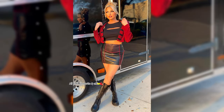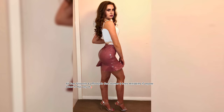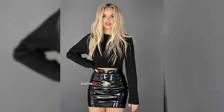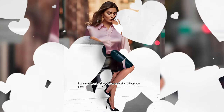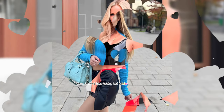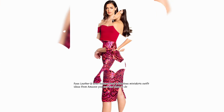All time favorite and affordable fox leather and latex mini skirts. If anyone wants to buy any of these you can check out the description box below. Luxurious fox leather and latex stretch to keep you comfortable and eye-catching shiny mini skirts outfit ideas. Fox leather and latex fashion haul and fabulous mini skirts outfit ideas from Amazon, you can find them in the description below.